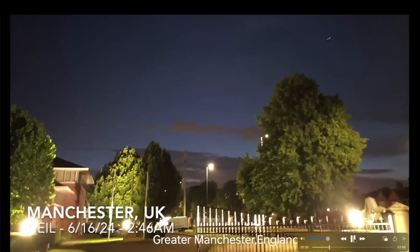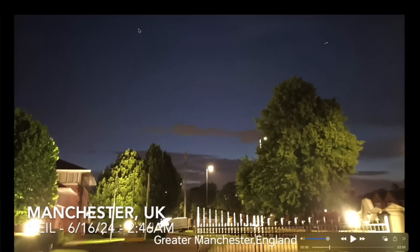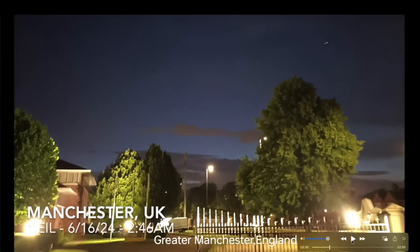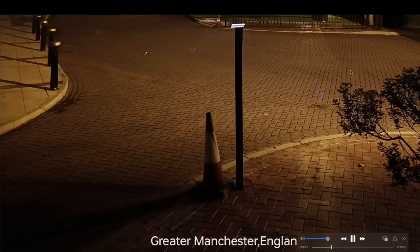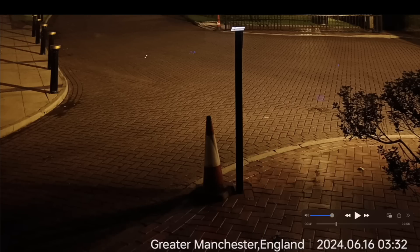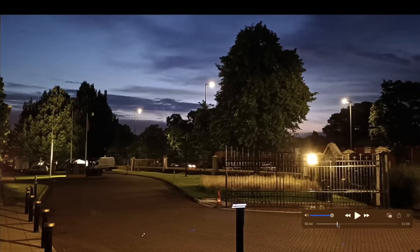Going from Alberta over to the United Kingdom, these photos were sent in by Neil. This first photo was taken at 2:46 a.m. — are you kidding me? 2:46 a.m. He also noticed a cylinder-looking object up in the sky as he took the photo from Manchester, United Kingdom, on the 16th — these would have been yesterday morning. The next photo he took at 3:32 a.m., about 45 minutes later, and you can see the sky was getting even brighter.